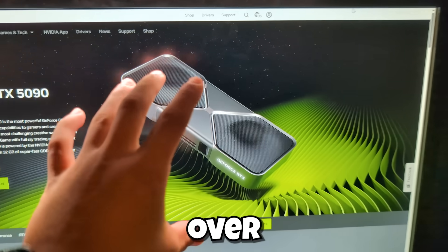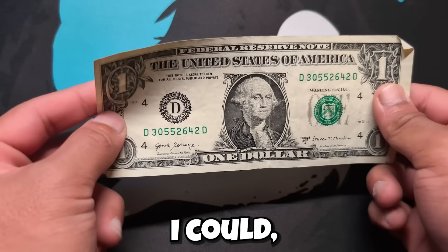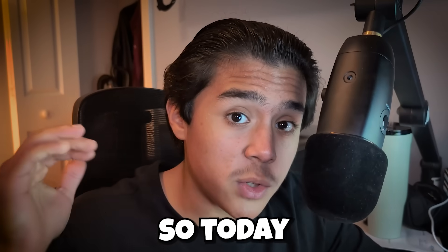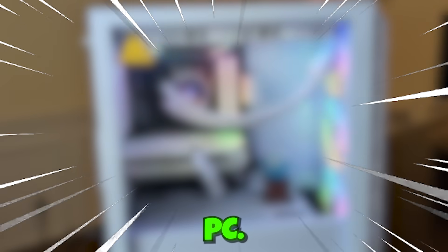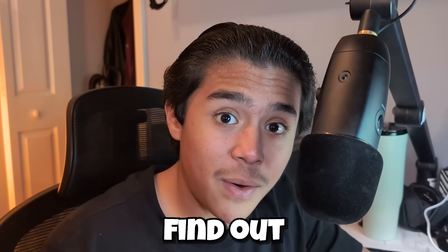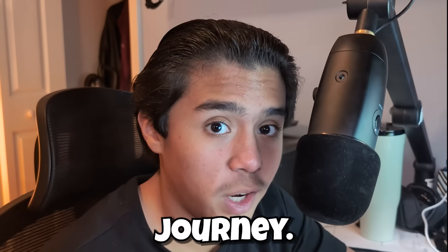I've spent the past year obsessing over parts, saving every dollar I could, and watching way too many build guides, all for this moment. So today I'm building my dream gaming PC, or at least attempting to, because I have no experience whatsoever. So will it boot up or break? Let's find out as I take you along my PC building journey.